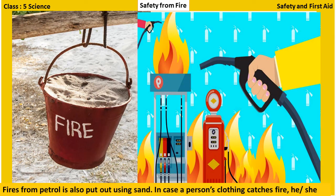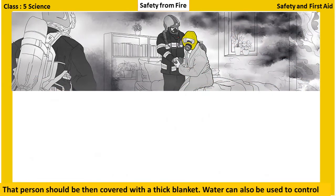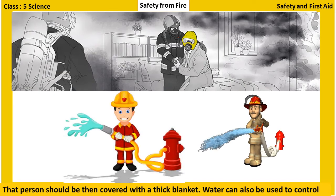Fire from petrol is also put out using sand. In case a person's clothing catches fire, he or she should be made to roll on the floor to control the flames quickly. The person should then be covered with a thick blanket. Water can also be used to control the flames.